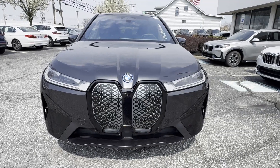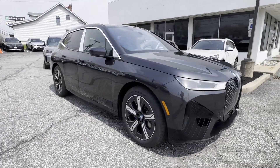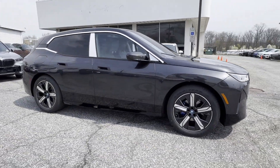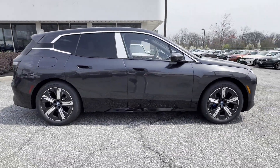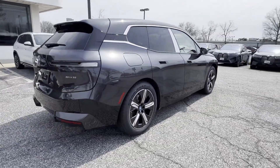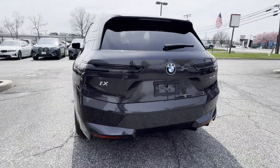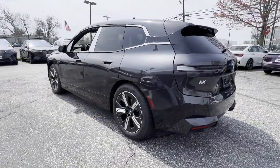2024 BMW iX. It was cleverly designed with details that delight any driver, such as automatic parking, side view mirrors with turn signals, lane departure warning, satellite radio, navigation, multi-zone air conditioning, and blind spot monitor.